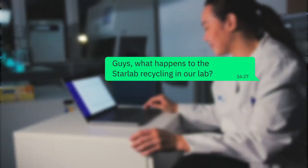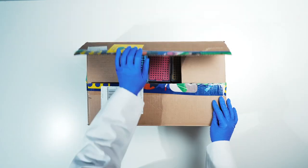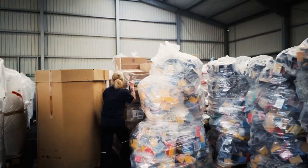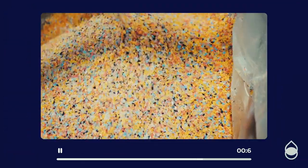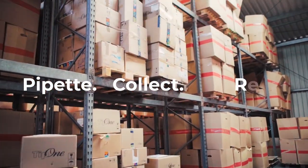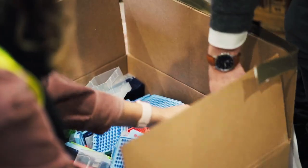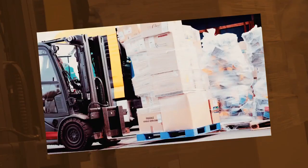Have you ever wondered what really happens to your lab's recycling? Pipette. Collect. Recycle. Let's take a closer look at the hidden journey of your lab's old Tip 1 racks.